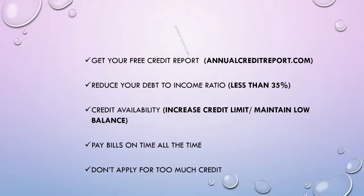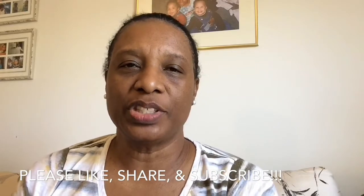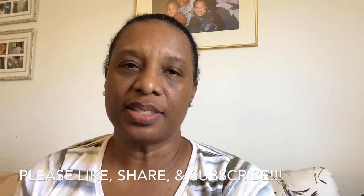To recap, ways to improve your credit score include: one, getting your credit report and ensuring the information is correct — you can get a free report at annualcreditreport.com; two, looking at your debt-to-income ratio and trying to get it below 35%; three, improving your credit availability by extending your credit limit while maintaining your spending; and four, always paying your credit bills on time. Hopefully this video has been helpful. This is DIY with Donna — subscribe to my channel and I'll see you next time. Thank you.